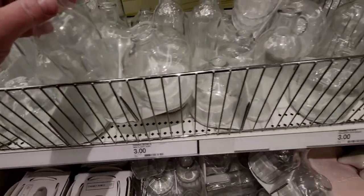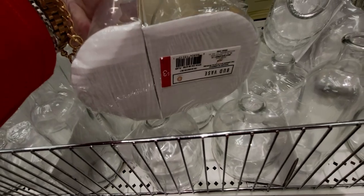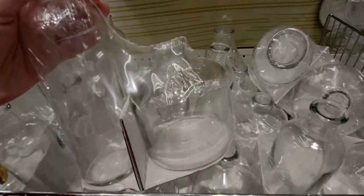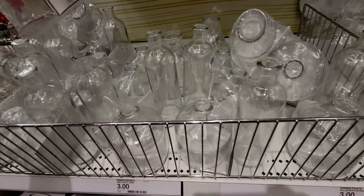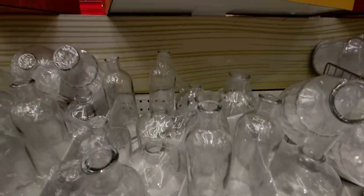I showed these on my last walkthrough, but these are really precious little bud base sets, three dollars. I love the shape of the round one — those are gorgeous. I may have to get them even though I don't need more vases.